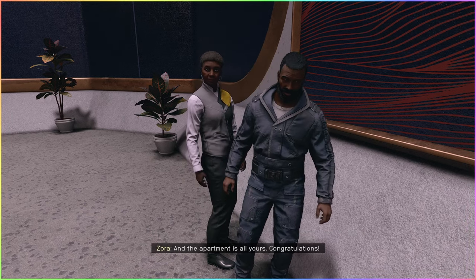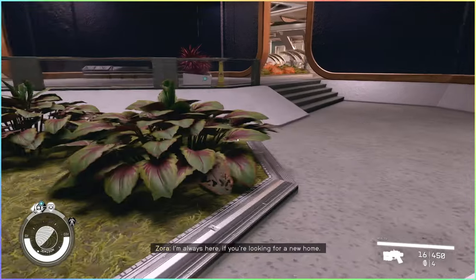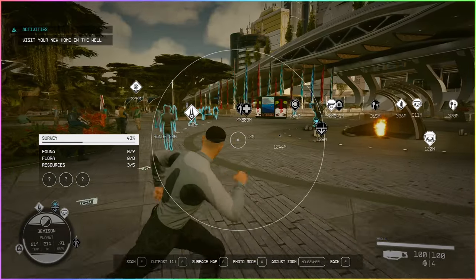It's transferred and the apartment is all yours. Cool — if you're looking for a new home, we got the apartment in the wall. Let's visit it.